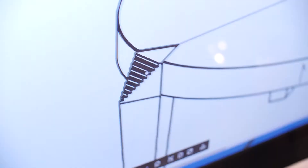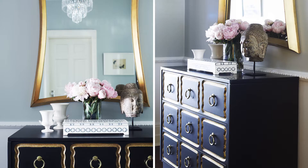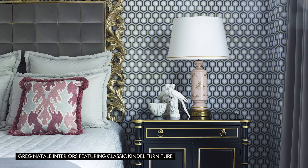I really enjoyed the process of creating the Concord Collection. It's been my dream to work with a company like Kindle. I love classic furniture, I love art deco, I love different finishes, I love metal finishes — and with this collaboration, I was able to put everything together.